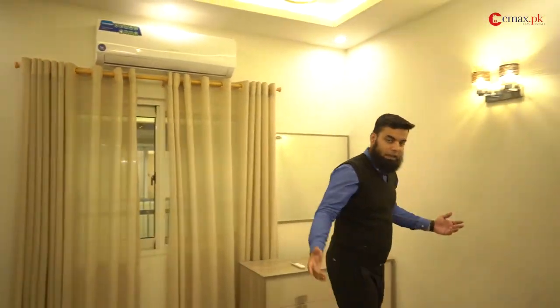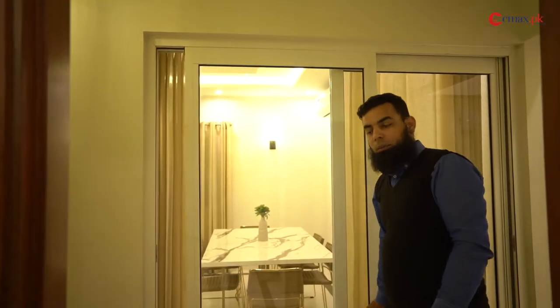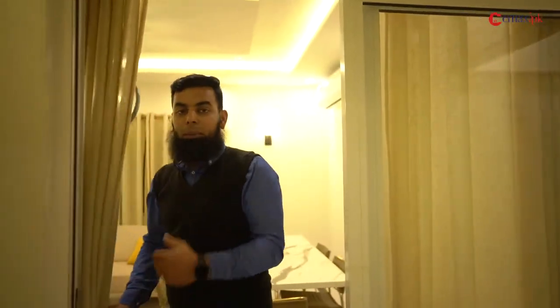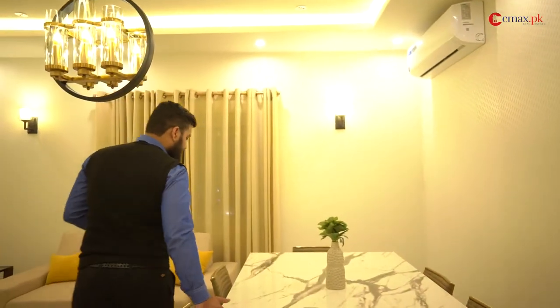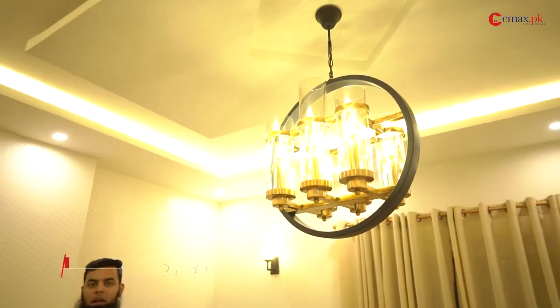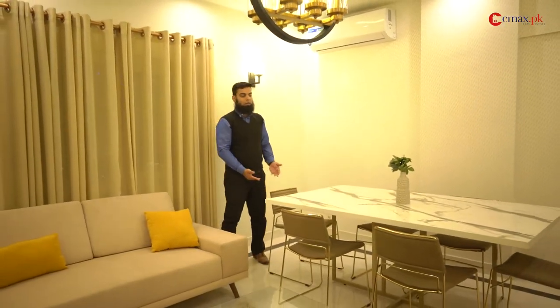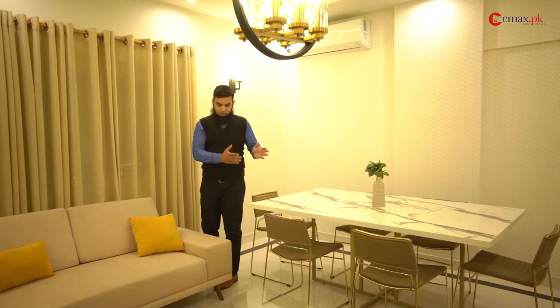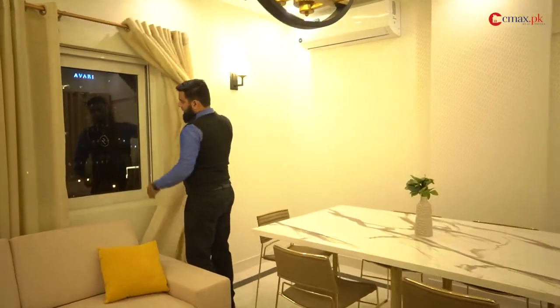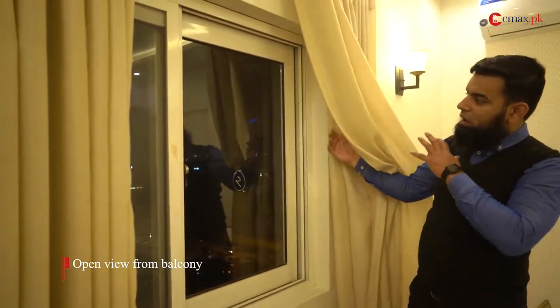Now I am going to show you a different view from this apartment. As I have told you, every apartment is a corner apartment, so you get a different view from each room. This is the drawing and dining room combined. You can see we are providing room for all features — it is a good, decent size apartment. You can see the dining area with a six-seater dining table that is very easy to adjust. When guests come and sit here, you will get a different and open view.